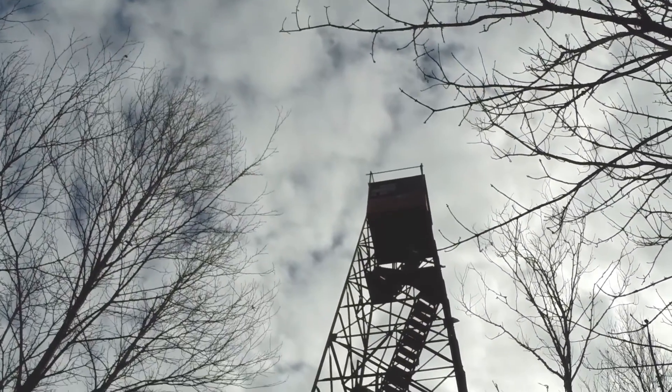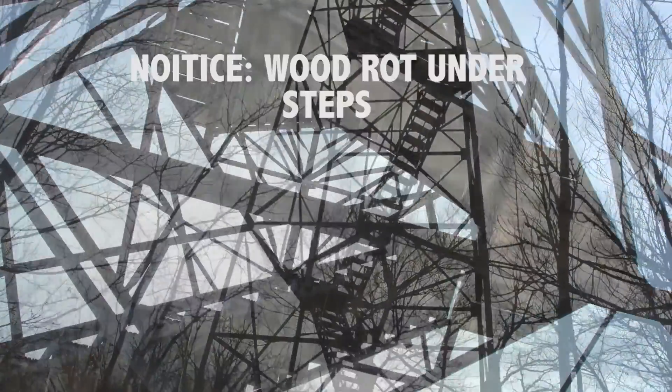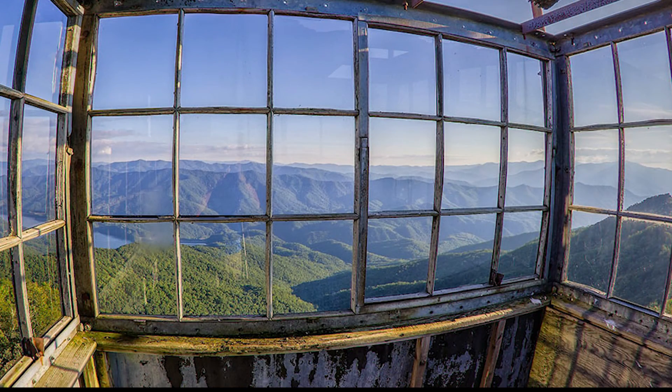The fire tower is 60 feet tall, standing on top of a 4,000 foot ridge. Mount Shuttstack fell into a major state of decay; however, due to efforts of local hikers, they were able to restore the steps.